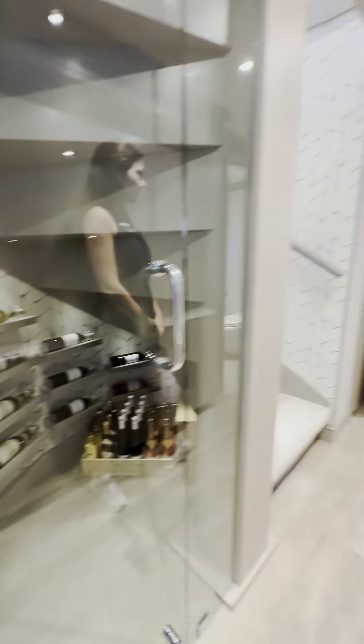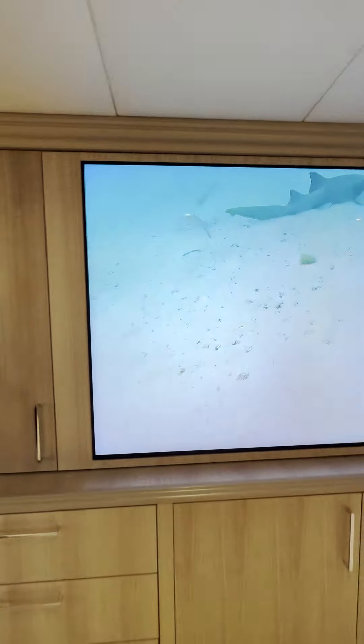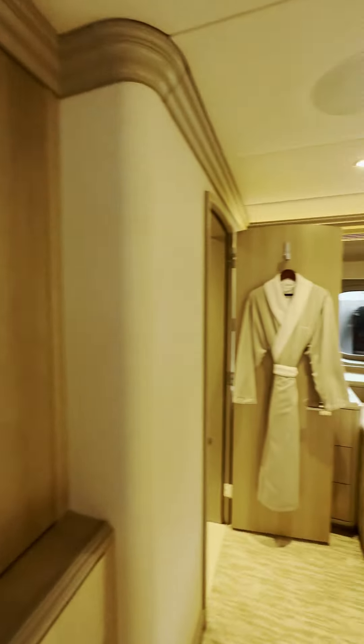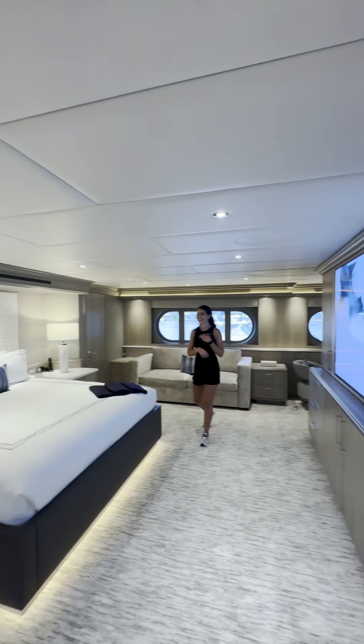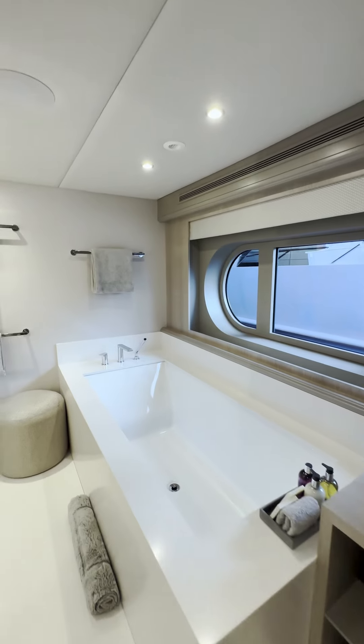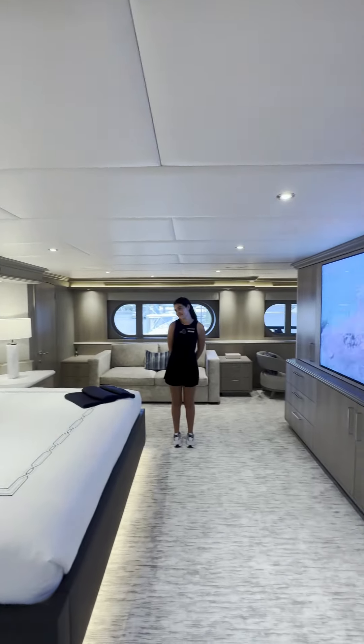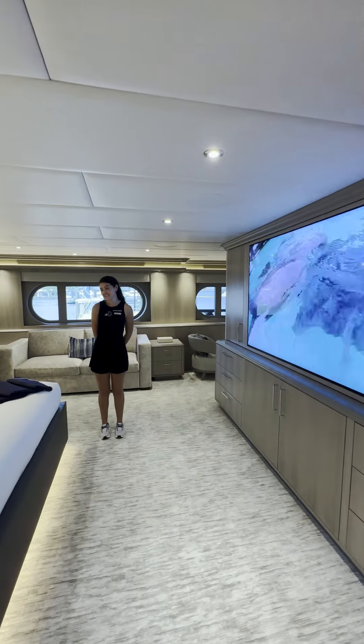Over here we have our wine showroom and the master cabin. What size is this again? The master? It's 160 feet — 50 meters. What do you like most about working on No Bad Ideas? The team.